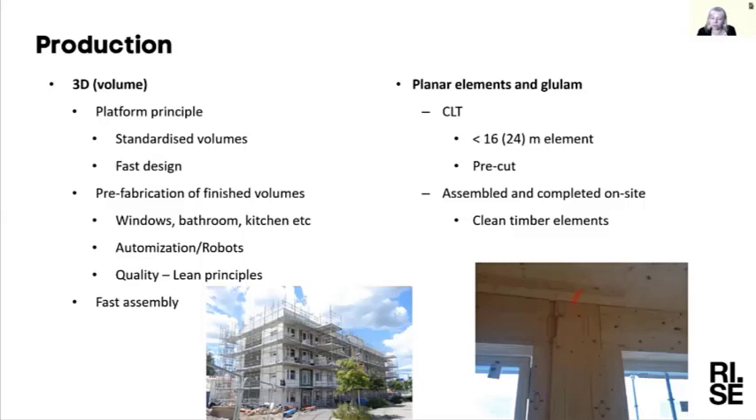In total, both systems probably take about the same time from start to finish. Prefabrication needs more time before you start production, while the more on-site system takes more time on site. Overall the schedule from when you start thinking about the building until it's standing in place is similar.